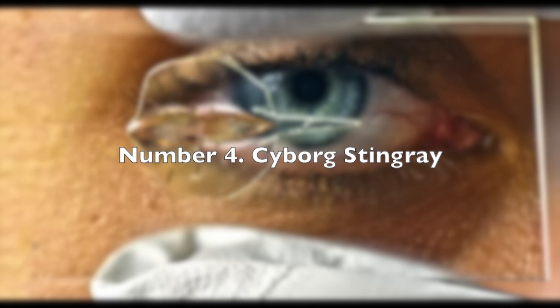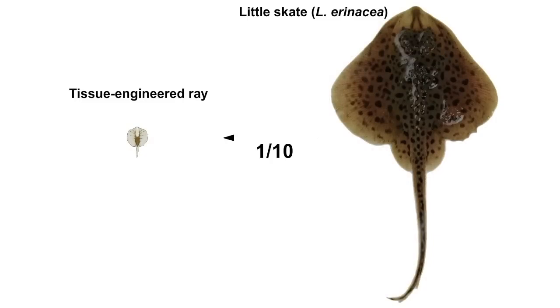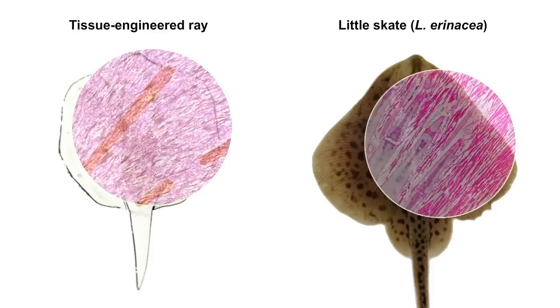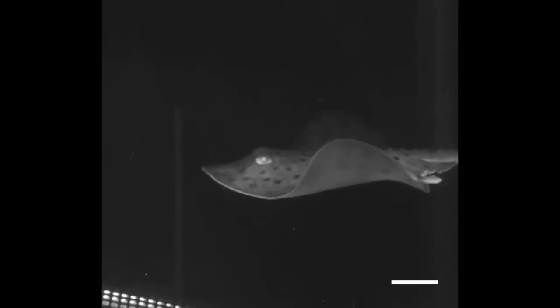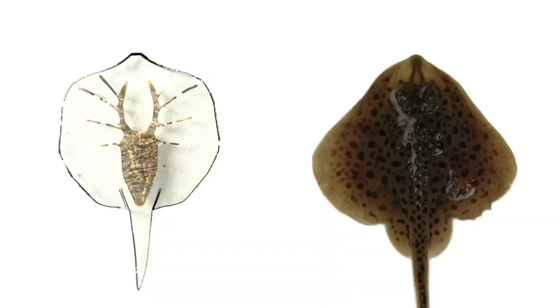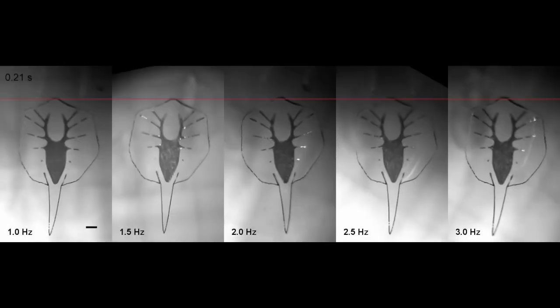Number 4: Cyborg Stingray. Meet the incredible Cyborg Ray, a stingray powered by a rat's heart but designed to move like a real-life stingray. This cutting-edge technology uses genetically engineered muscle cells that respond to light cues to propel the stingray's body through the water, mimicking the movement of a real stingray. Beyond its technological feat, this cyborg creation has the potential to revolutionize medical science. By studying how heart muscles move in the stingray, scientists can learn more about creating synthetic pumps for humans using a hybrid of organic and mechanical elements. This little stingray could be the key to making life-saving medical advancements and bridging the gap between organic and mechanical systems.